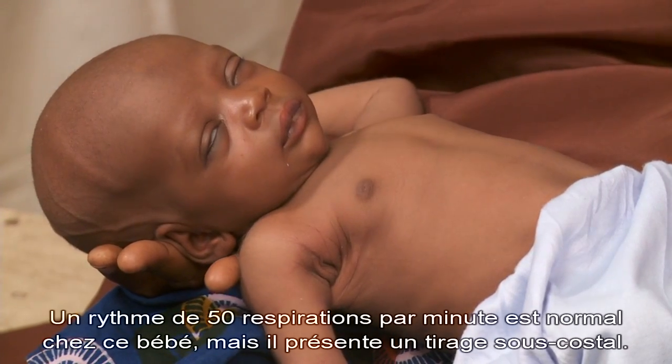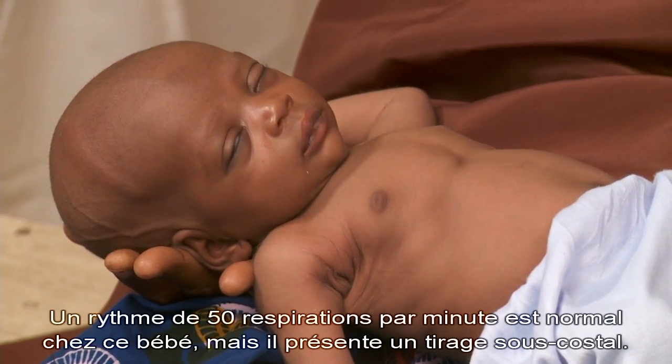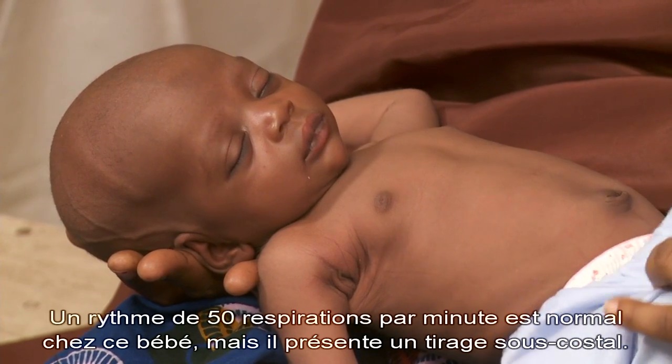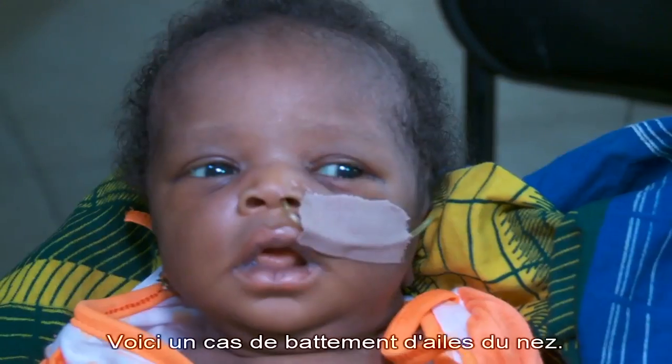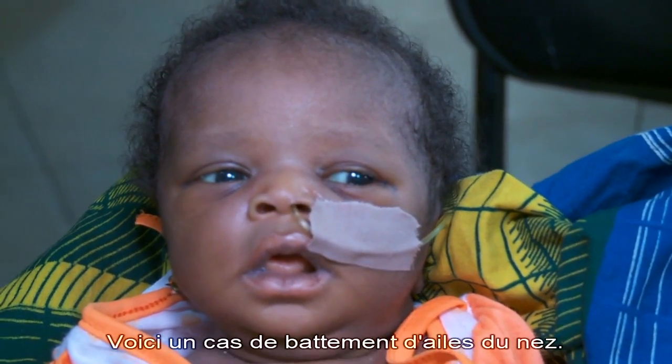This baby is breathing at a normal rate of 50 breaths per minute, but he has chest indrawing. Here is another example of nasal flaring.